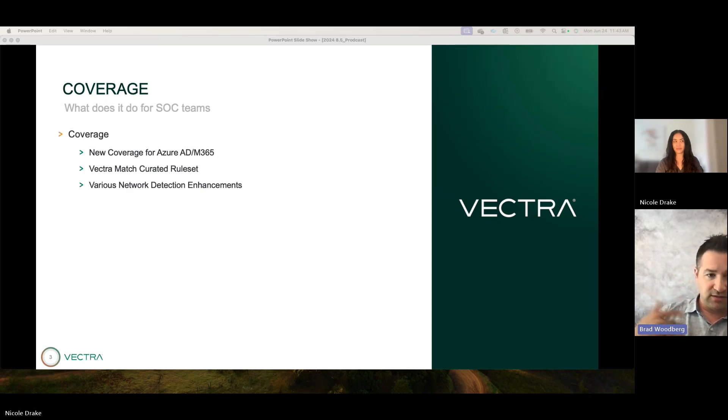On the Vectra Match side — which is our signature-based capability based on the Suricata engine — in the 8.5 release we partnered with Proofpoint to bring the ET Pro OEM rule sets to our customers. Rather than having to purchase this on your own or use just the basic open version, it's now included as part of your Match license. We're also doing some initial baseline tuning so you get a pretty good out-of-the-box experience, though some environment-specific tuning over time is still needed.